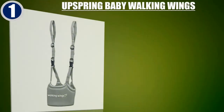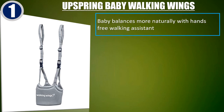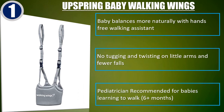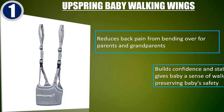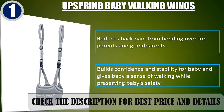Best of 1. Upspring Baby Walking Wings. Baby balances more naturally with hands-free walking assistant. No tugging and twisting on little arms and fewer falls. Pediatrician recommended for babies learning to walk 6 months. Reduces back pain from bending over for parents and grandparents. Builds confidence and stability for baby and gives baby a sense of walking while preserving baby's safety. Check the description for best price and details.